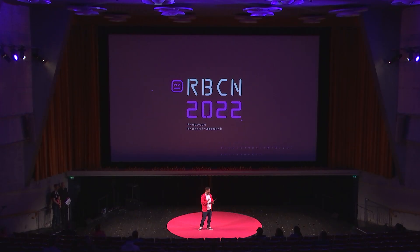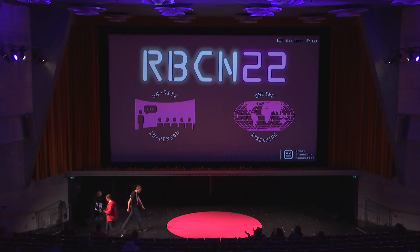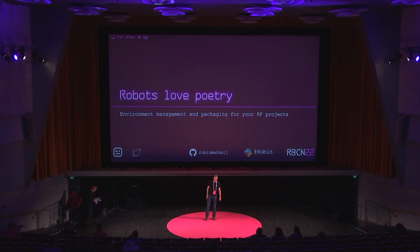Next up, we have Robin Mackay, who is going to talk about project and package management, poetry for robots. Let's make the maximum amount of noise for Robin. Thank you. So, hello, I'm Robin Mackay, a test automation engineer from the Netherlands. I work for a company called Encore.